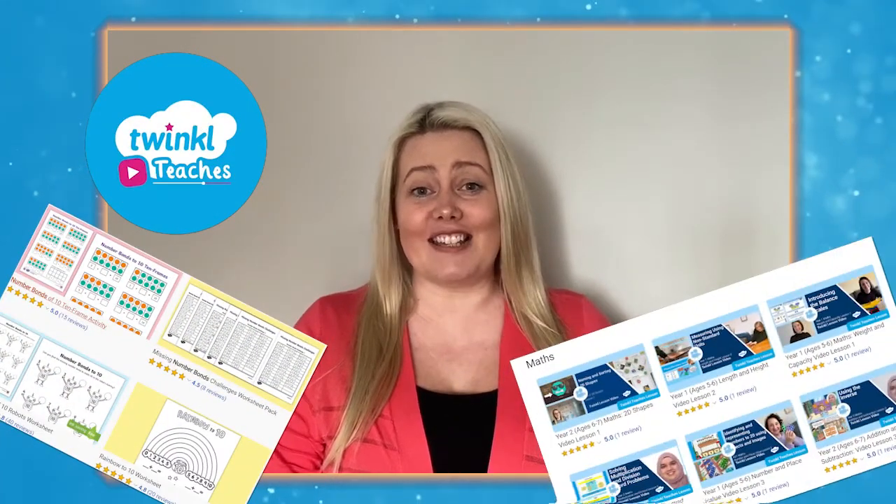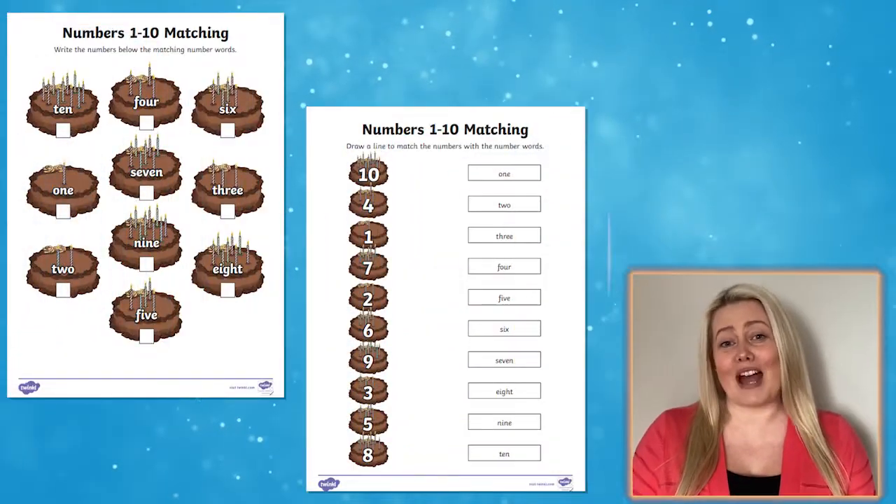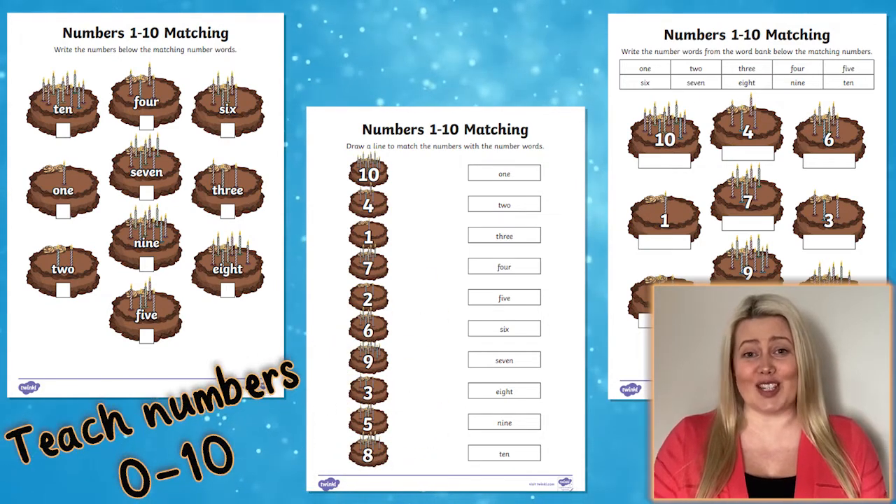Hi, I'm Laura from Twinkle, where we have resources and video lessons to help all those who teach. Let's take a closer look at these matching words and digits worksheets, which are a great way to teach children the numbers 0 to 10.